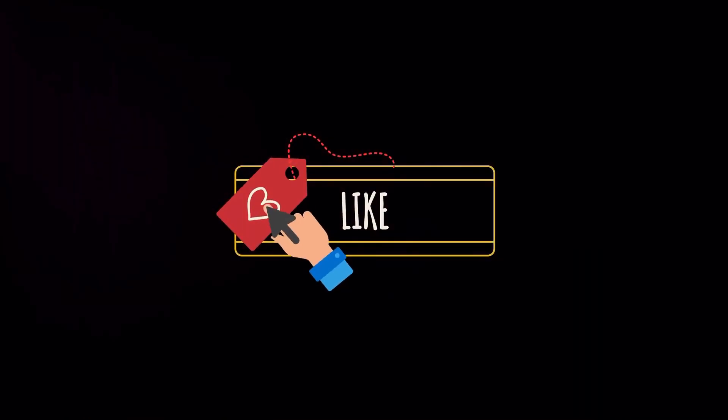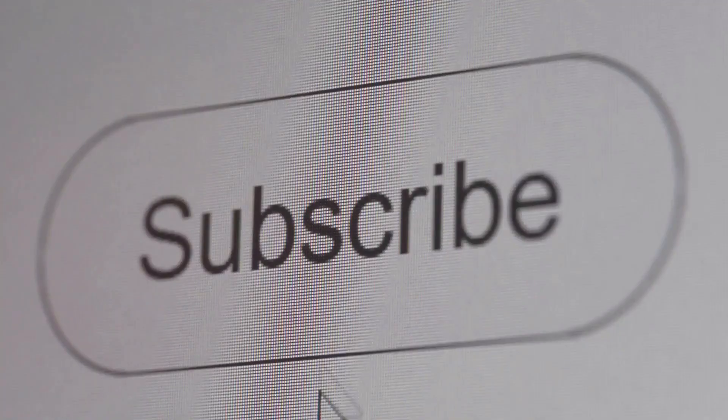So there you have it — what to expect at the iPhone 16 keynote. As always, Apple's set to deliver some serious upgrades, and you can bet we'll be here breaking it all down once the dust settles. If you're hyped for what's coming, make sure to hit that like button, drop a comment with your predictions, and don't forget to subscribe to No Cookies for all the latest in tech. I'm Mark, and I'll catch you in the next one.